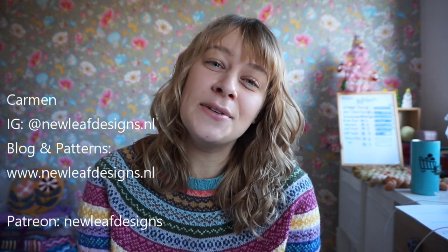Hi everyone! Welcome to a new episode of the New Leaf Podcast. My name is Carmen, and this is my podcast about knitting, crocheting, and my journey as a full-time knitwear and crochet designer. I'm happy to report that I can knit again! My wrist pains are almost completely gone, so I've been knitting quite a bit more than last week. I've also gotten back into the groove of recording some tutorial videos, so there will be some new tutorial videos coming up for my Patreon page — more on that later in this episode.